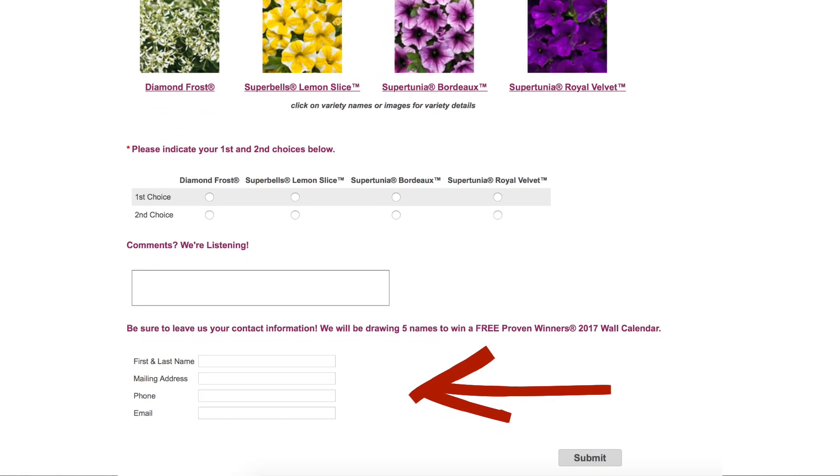So those are the four options. Voting is really easy — just click the link that we'll include in the description down below and cast your vote. After you're done voting, there is a spot right below the voting section where you can leave your contact information, and if you do that, you'll be entered into a drawing to win one of five Proven Winners 2017 Wall Calendars. I'm also giving 10 calendars away — five on Facebook and five on YouTube. If you're watching on Facebook, make sure you've liked our page and comment below this video. If you're watching on YouTube, make sure you've subscribed and comment below the video. You can enter both on Facebook and YouTube, so that's two more chances to win.